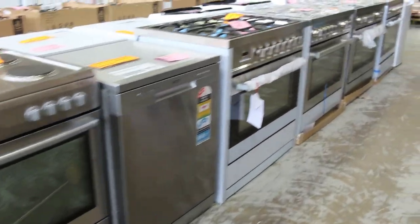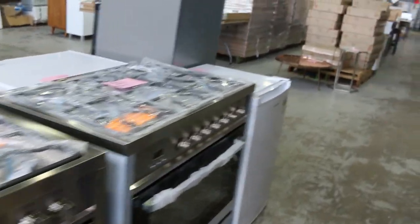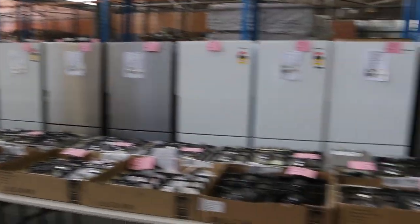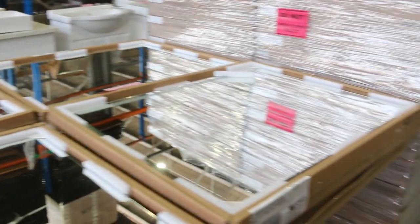Look at all these appliances folks, mountains of them have come in. Some really great brands — Euromaid, Westinghouse, Electrolux, Technica, heaps of different stuff, absolutely fantastic. And there's a huge delivery of mirrors — a full truckload — including ones with Bluetooth speakers and the de-mister function. All a fraction of what you'd pay retail. Really, really fantastic stuff.